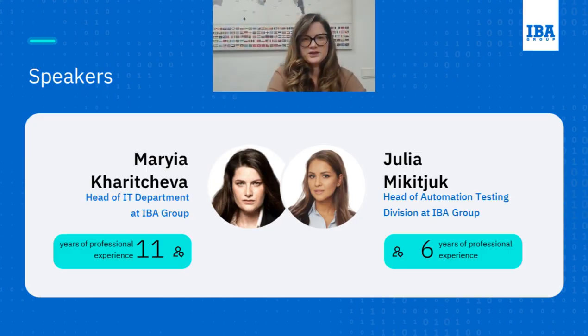Hello everyone, glad to welcome you here. My name is Maria Haricheva and with over a decade of experience I'm running IBA Group's business analysis and testing department. I'm in charge of strategic leadership, project execution, process optimization, resource management and ensuring the delivery of high quality business values.